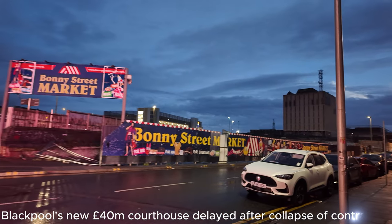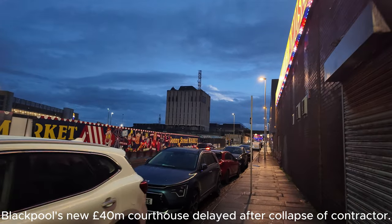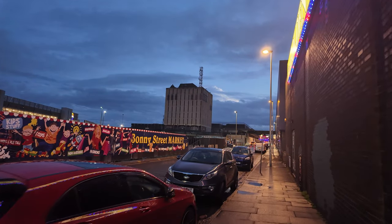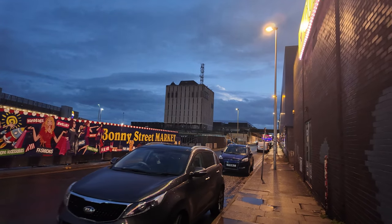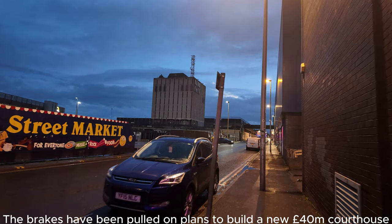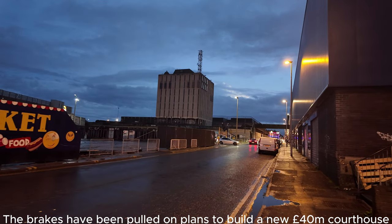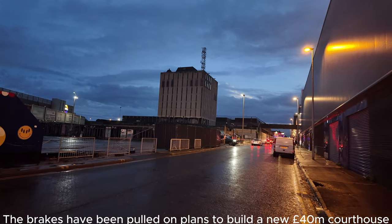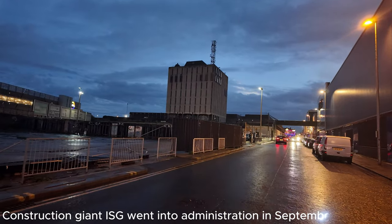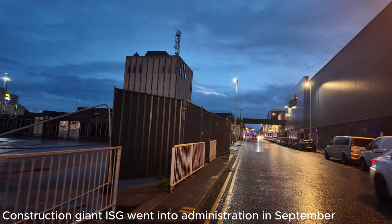We're just going past the police station and the courthouse. You can see the police station in the distance — that's due to be demolished very soon, so keep an eye out for the dates on that one. The brakes have been put on the whole courthouse project. It was going to be built on Devonshire Road/Talbot Road, but the main contractor on the development has fallen into financial difficulty, so it's been completely put on hold. The new courthouse was going to cost 40 million pounds.